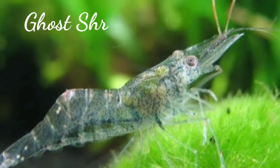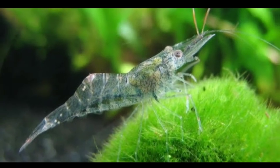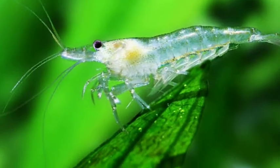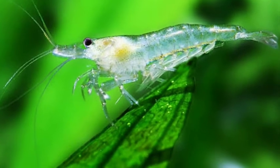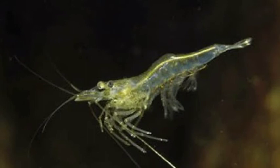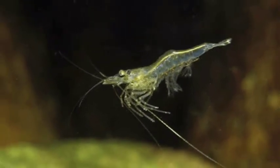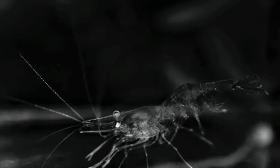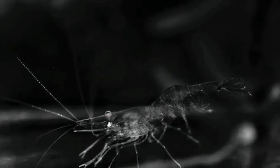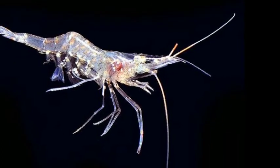Ghost shrimp is a name applied to at least three different kinds of crustaceans: Glassonidia crustaceans which live in deep burrows in the intertidal zone; Palaemonetes, small mostly transparent shrimp commonly sold for use in freshwater aquaria; and Caprella amphipods with slender bodies, more commonly known as skeleton shrimps. Ghost shrimp are sometimes targeted as prey even by fish smaller than them.